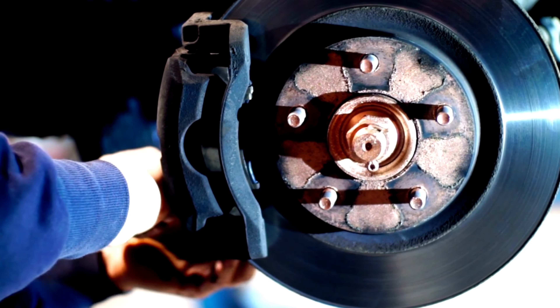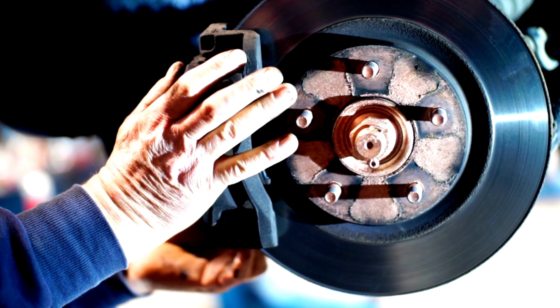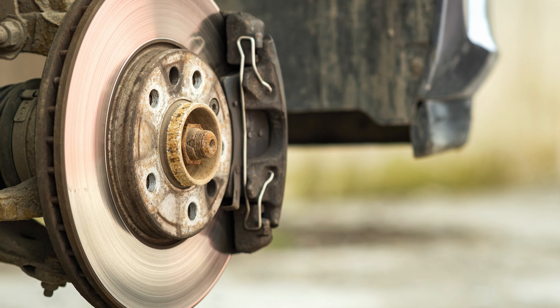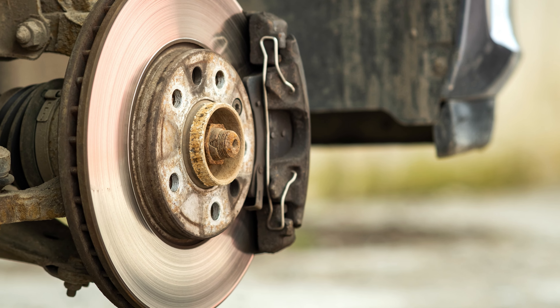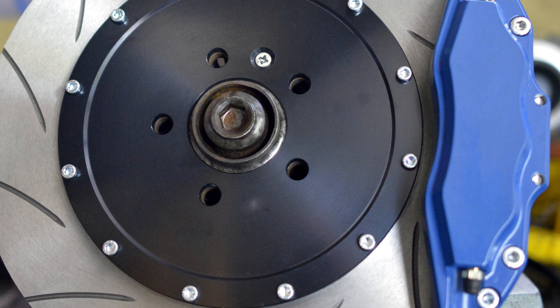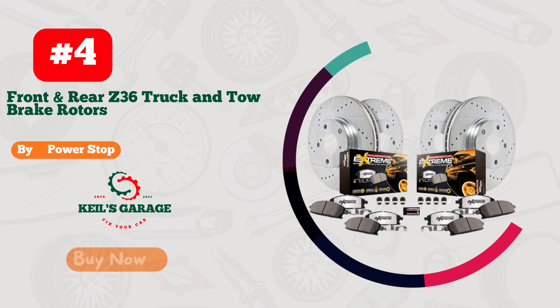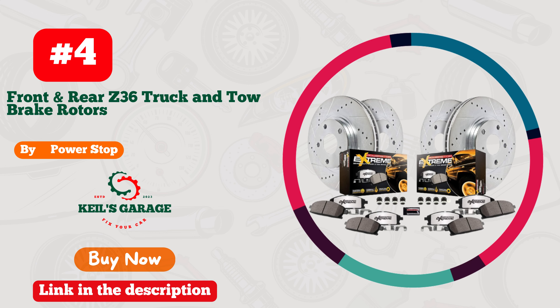Number 3. Wii's Brake Pads are the ultimate choice for GMC Sierra 1500 owners seeking unparalleled performance. These pads deliver exceptional stopping power, ensuring safety and control on the road. With their precision engineering and top-notch materials, braking has never felt more reliable.